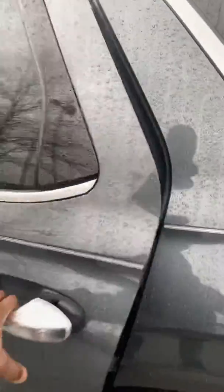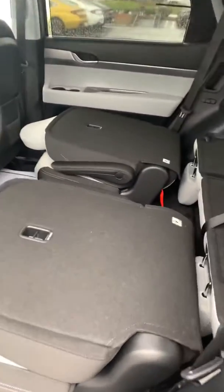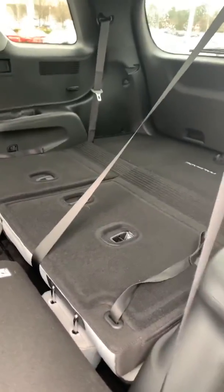Let me also show you the second row here. Both seats are folded down — this one has optional captain's chairs. And here is the third row as well, also folded down.